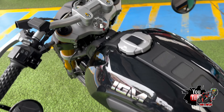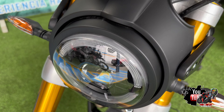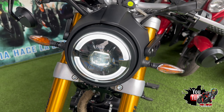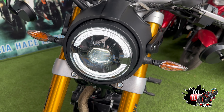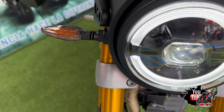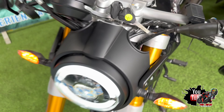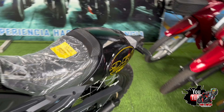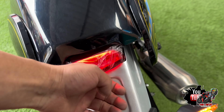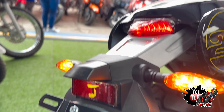En cuestión de iluminación, esta motocicleta es 100% LED. Cuenta con un testeo de luces hermoso: faro delantero completamente LED, al igual que las direccionales. También cuenta con luces de parqueo de fábrica, al igual que el stop, completamente LED. La parte de la cola es de aluminio y en el portaplacas también tenemos LED.